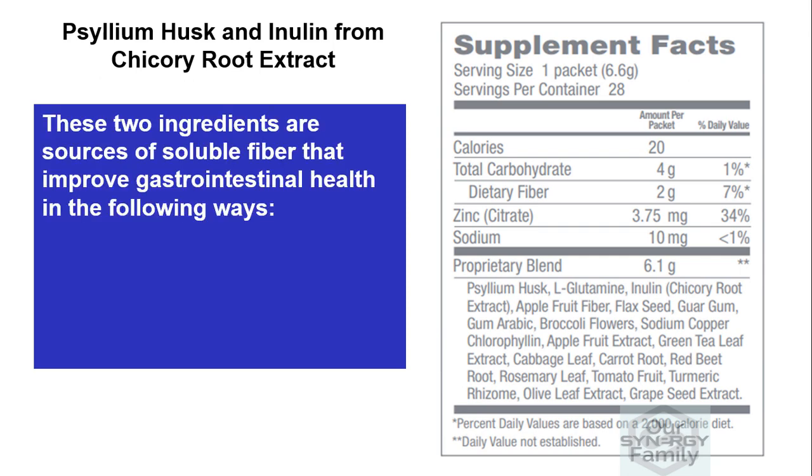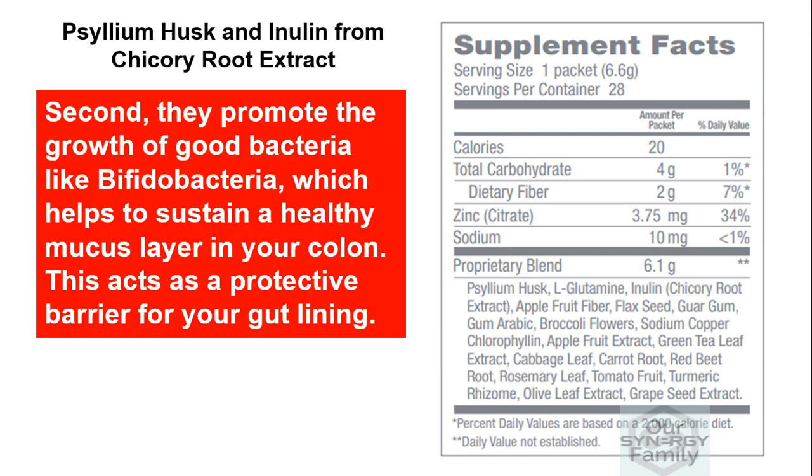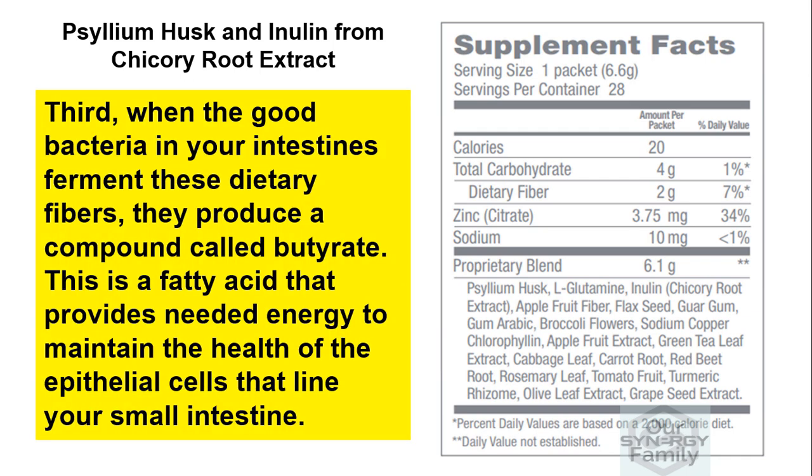These two ingredients are sources of soluble fiber that improve gastrointestinal health in the following ways. First, they help to maintain normal epithelial barrier function and reduce intestinal permeability. Second, they promote the growth of good bacteria like bifidobacteria, which helps to sustain a healthy mucus layer in your colon — acting as a protective barrier for your gut lining. Third, when good bacteria ferment these dietary fibers, they produce a compound called butyrate, a fatty acid that provides energy to maintain the health of the epithelial cells lining your small intestine.